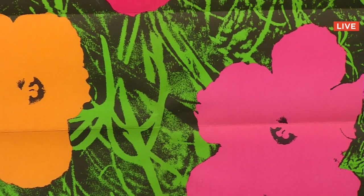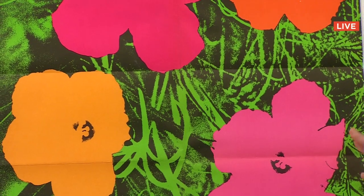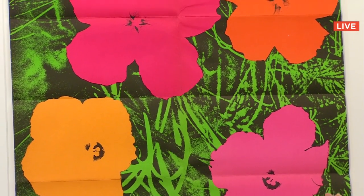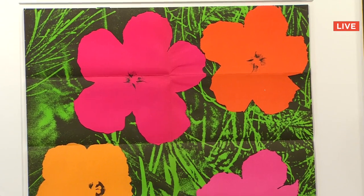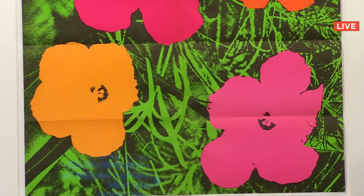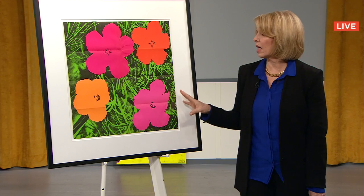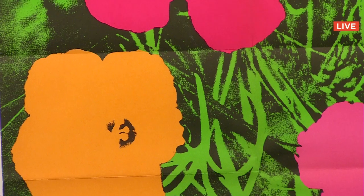This is about as great a condition as you're ever going to find for this lithograph created in the 1960s by Leo Castelli for Andy Warhol's show. This is the exact screen he used to create those very famous flower paintings — the hibiscus paintings — which are in various sizes and go for many millions of dollars. Sold for $5,000.